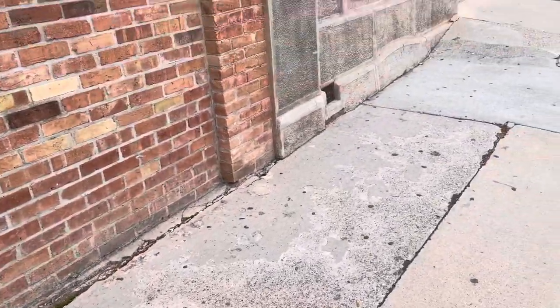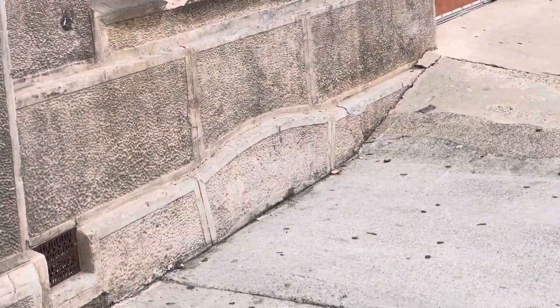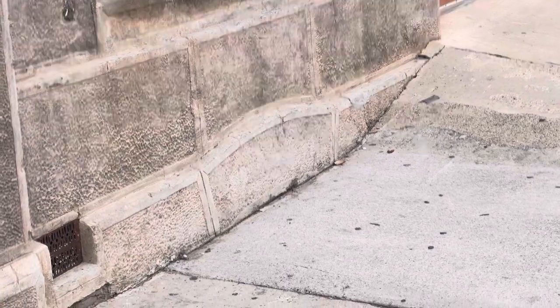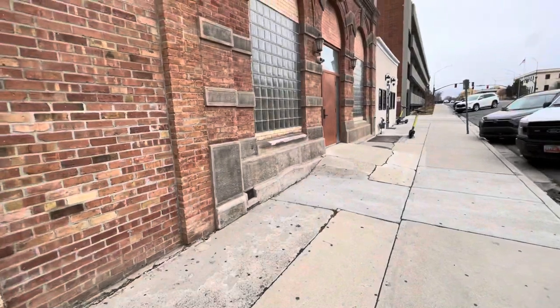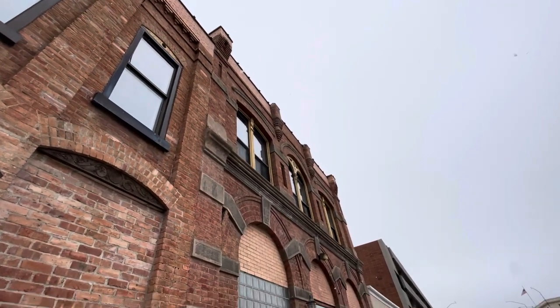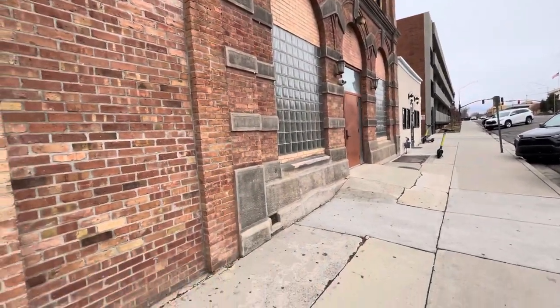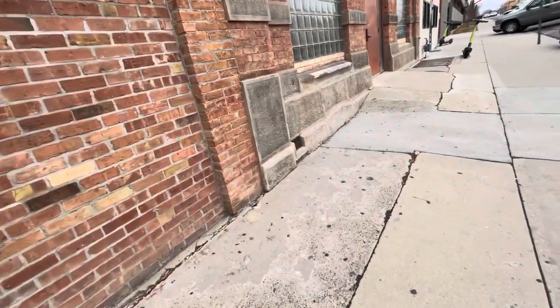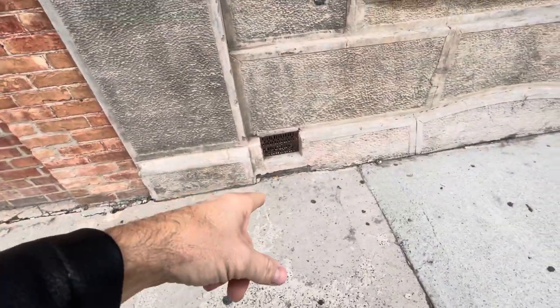This is the part I thought was the most interesting — this area right here. It looks like an old mud flood window well that's been bricked in and facaded in. This is a different building attached to it. It looks old. And there's this vent here from the basement.